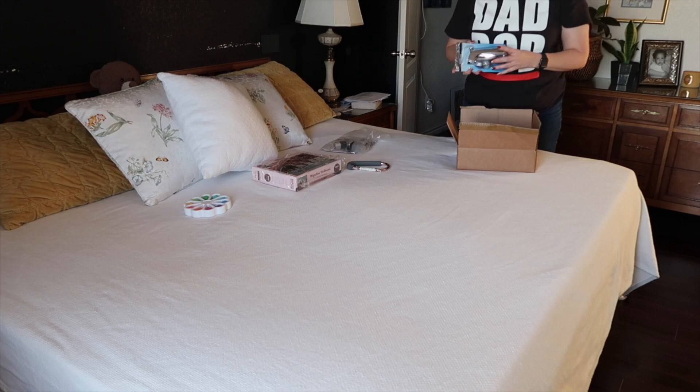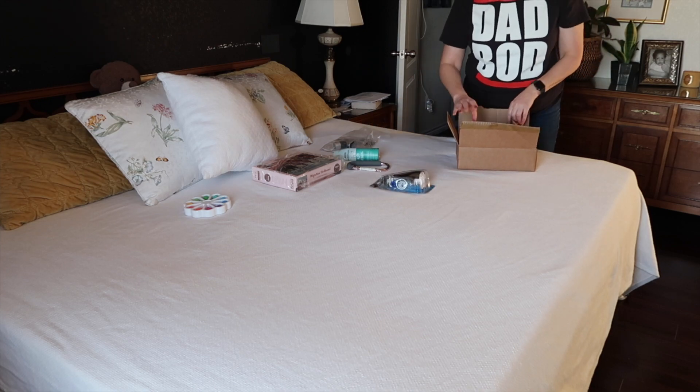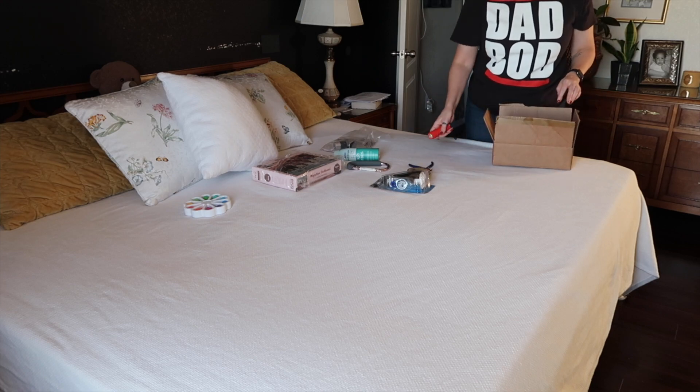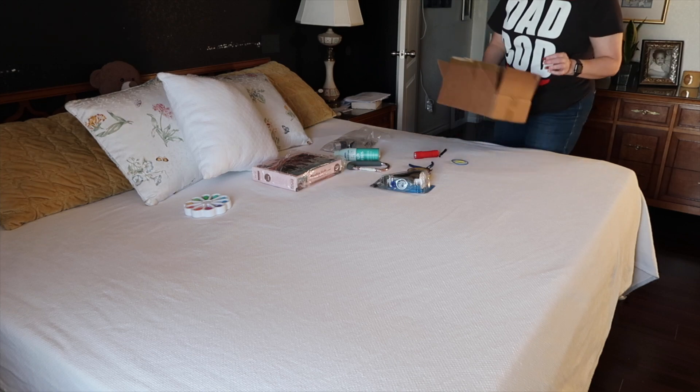If you haven't heard of the term doom box, you still know what it is, and I'm willing to bet you have one. Anytime you don't have time or patience to go through a gaggle of items, you might throw them in a bin, basket, box, or drawer to be sorted later. That is a doom box.